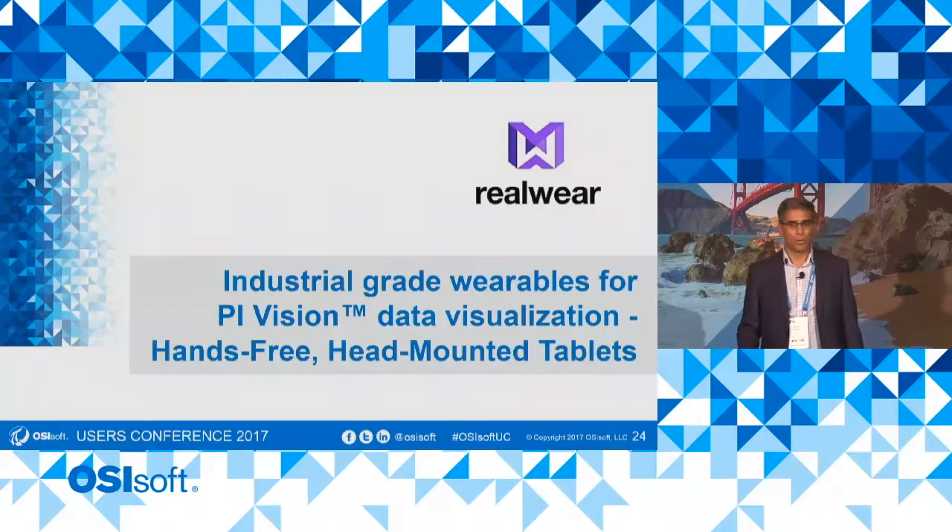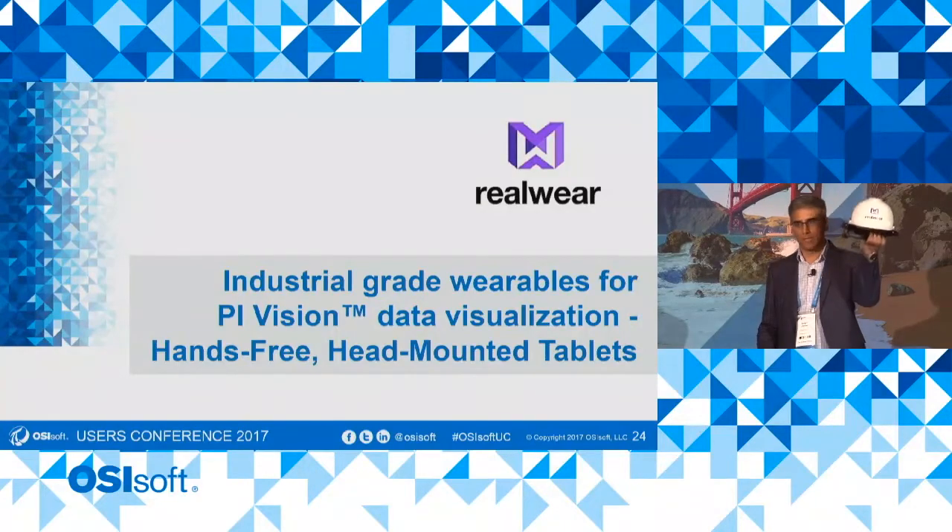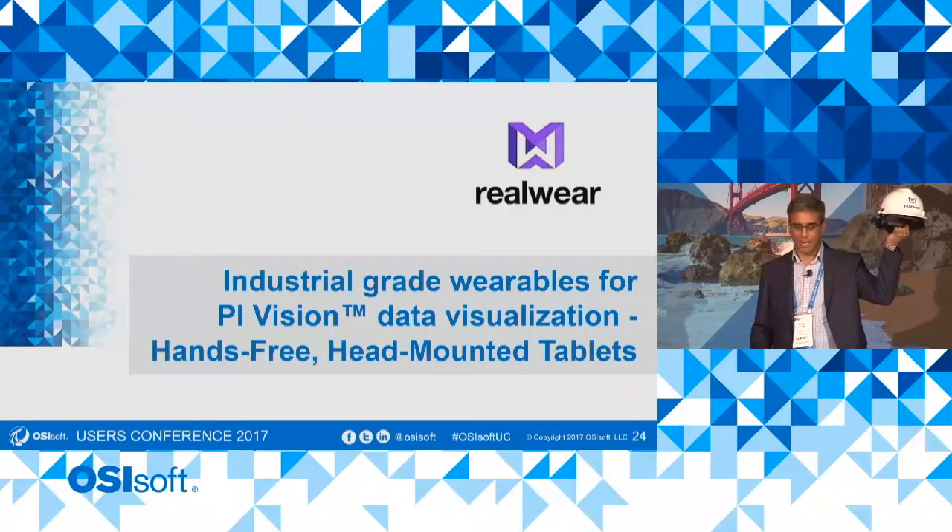RealWear is an industrial wearable manufacturer. We make the world's first head-mounted tablet, which you see attached to this MSA hard hat.